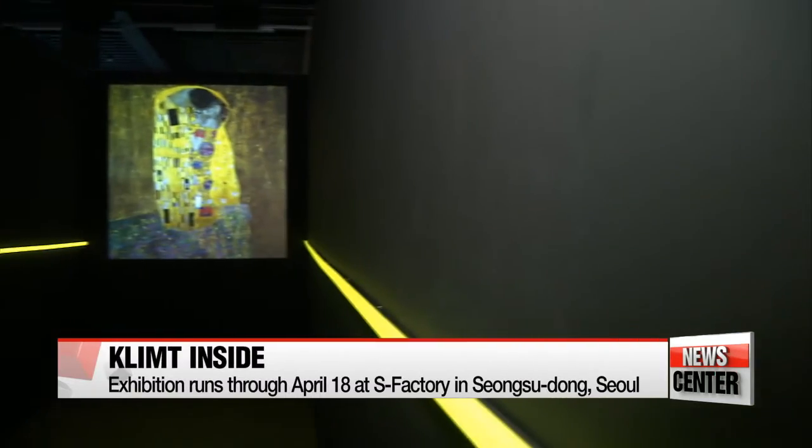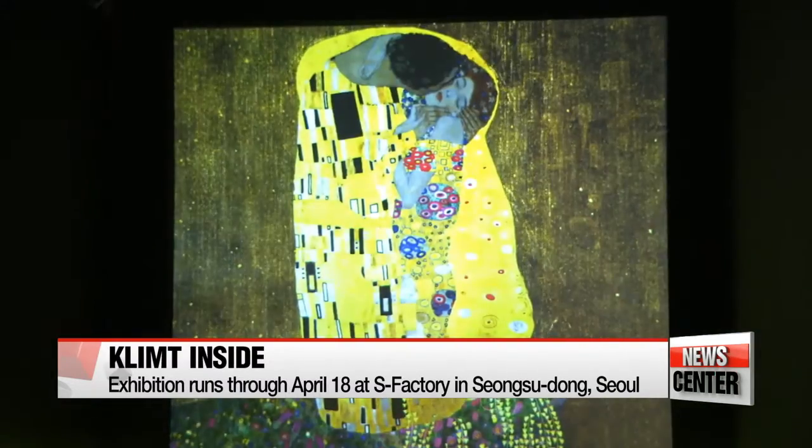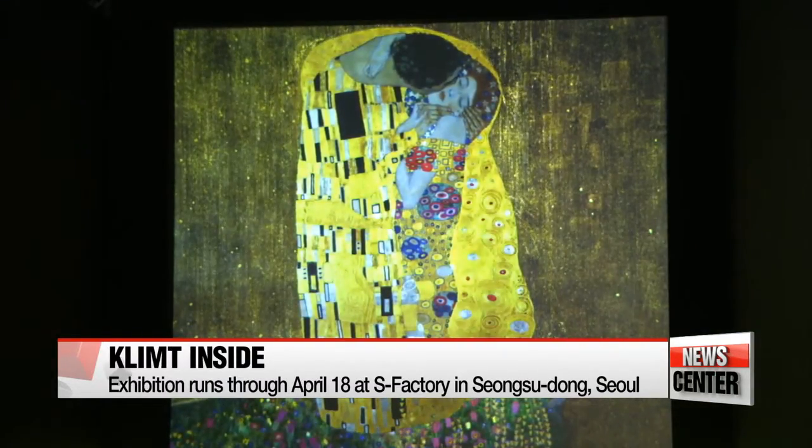I thought it was very interesting — very cool how they use the gallery space to show some old paintings in a new modern way with the projectors and all that technology. The technology also lends a modern twist to Klimt's iconic masterpiece, The Kiss, showing the two lovers embracing one another in their elaborate gold robes.